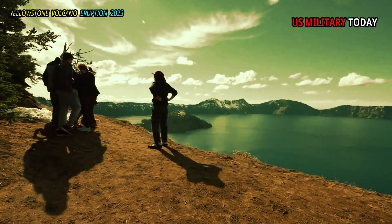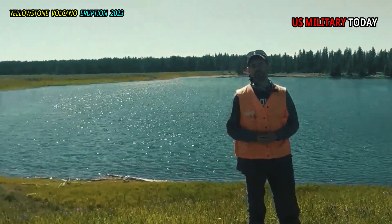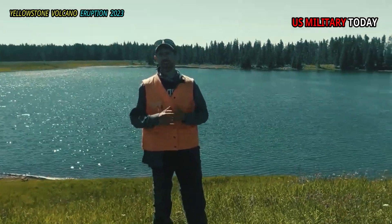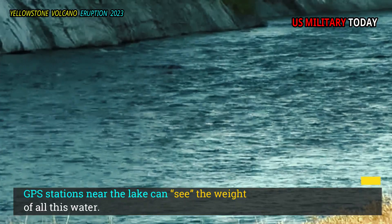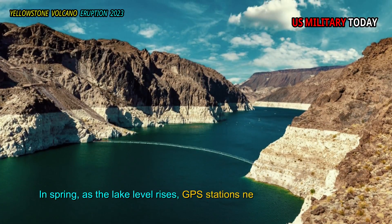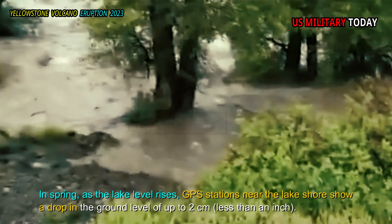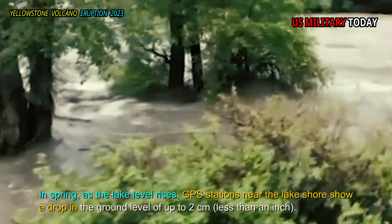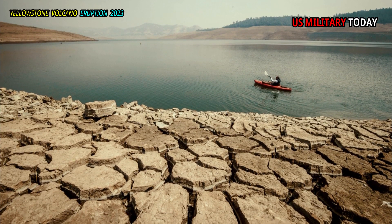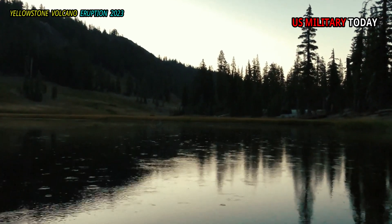Changes in lake level can reach 1.5 meters — 5 feet. GPS stations near the lake can see the weight of all this water. In spring, as the lake level rises, GPS stations near the lake shore show a drop in the ground level of up to 2 centimeters — less than an inch. However, this lowering will reverse as the lake level falls, like a bowling ball slowly rising from the surface of the lake.